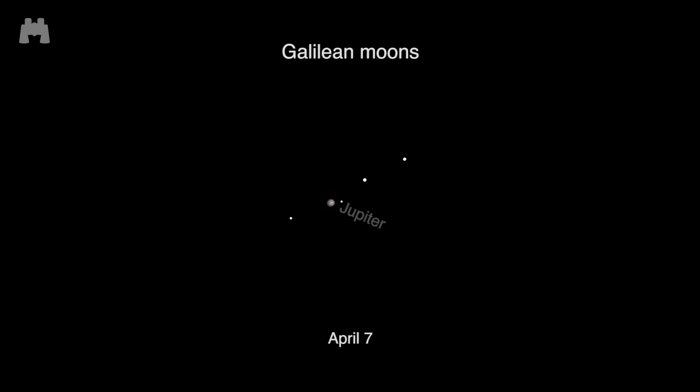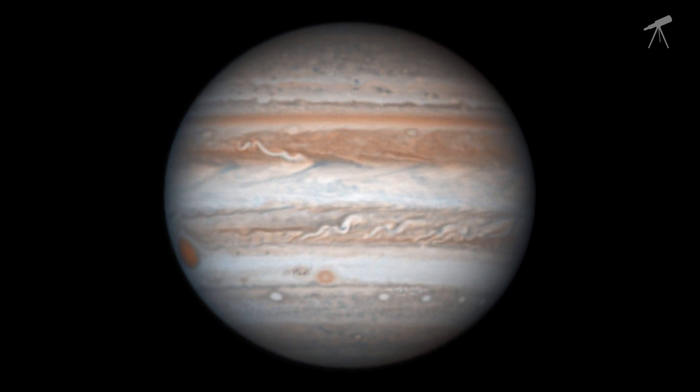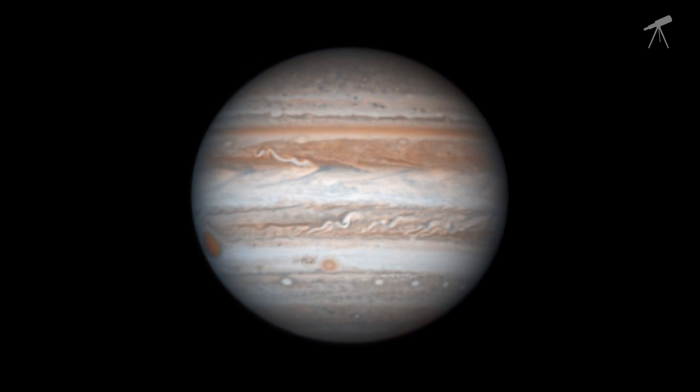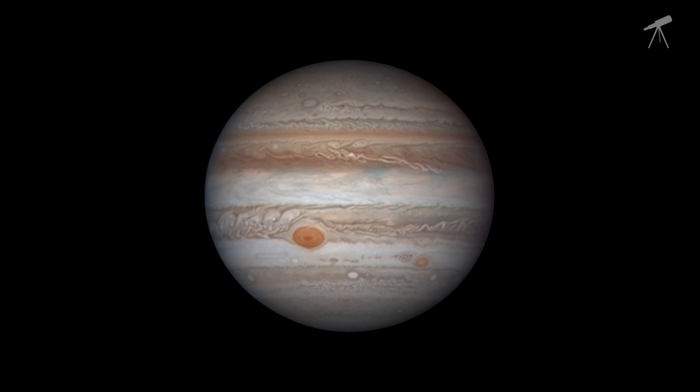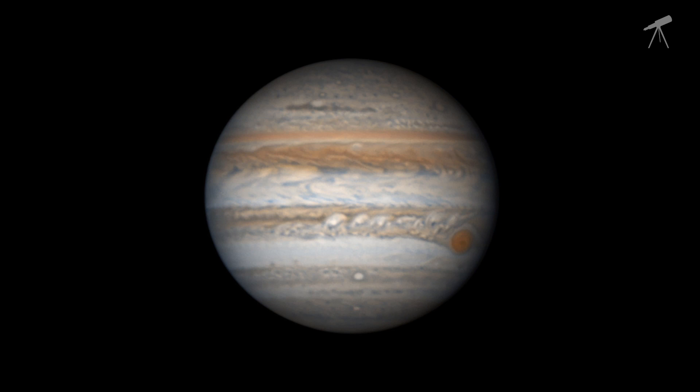Through binoculars, you should be able to see Jupiter's four Galilean moons: Io, Europa, Ganymede, and Callisto. Through a telescope, Jupiter's cloud belts and zones are easily visible, and the Great Red Spot can be seen beginning its transit or crossing of the disk every 10 hours.